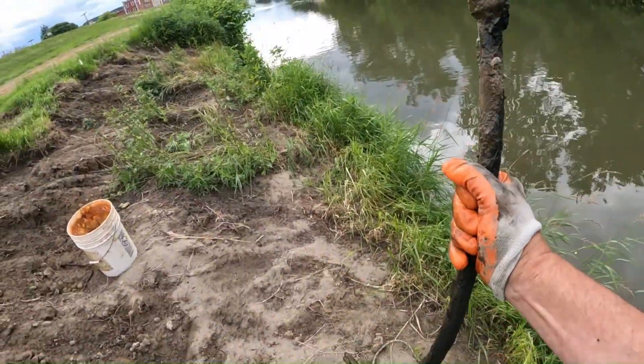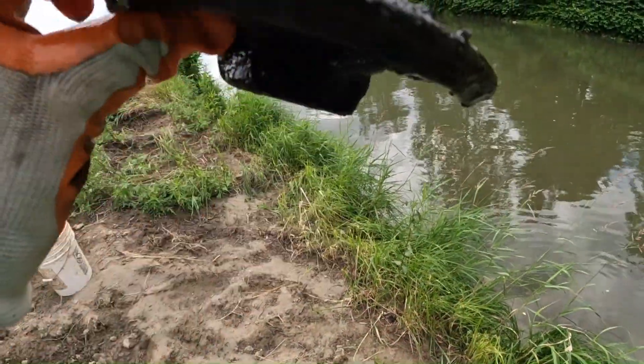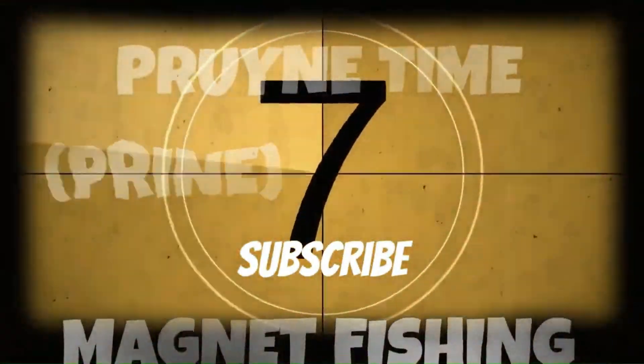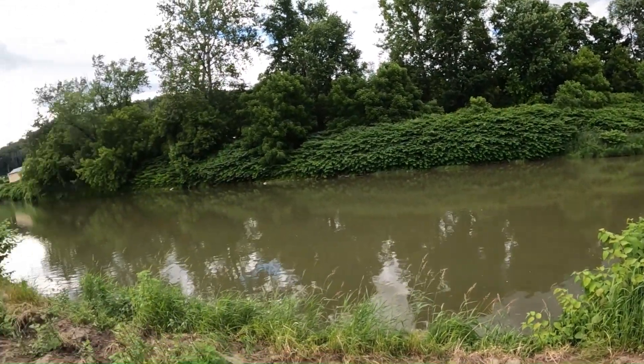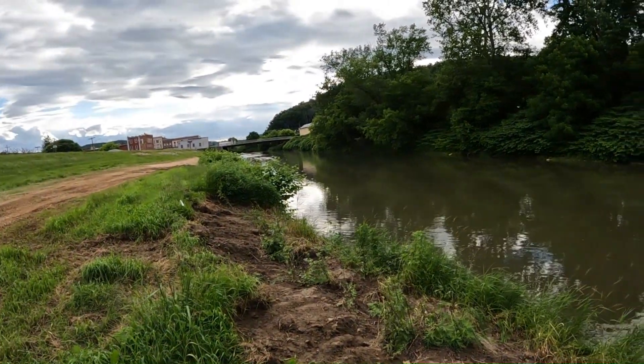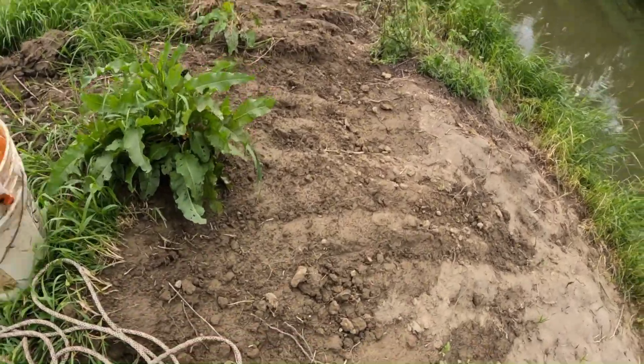Hey, we're at the Canisteo River in Addison, New York. Watch where I'm going down this hill. A beautiful evening out here, nice and cool, beautiful birds chirping. We're going to get at it — make sure you hit like, subscribe, all that good stuff, and enjoy. They've been doing a little repairing of the banks here; it almost looks like they made a little fishing spot for me. Okay, let's have at it.